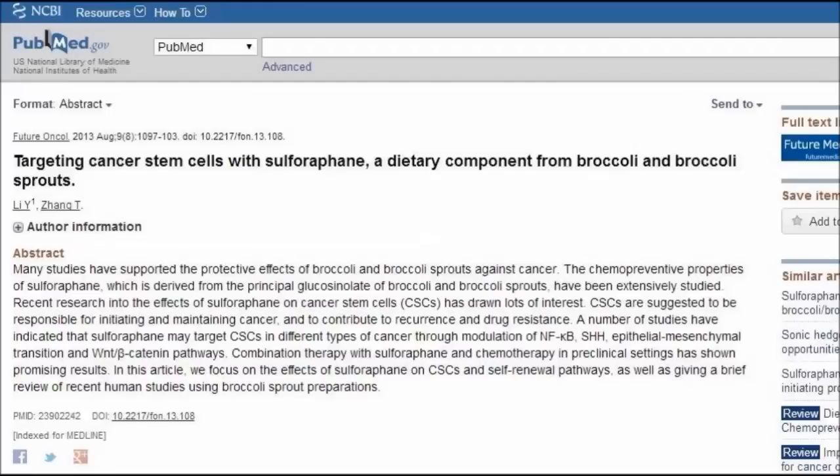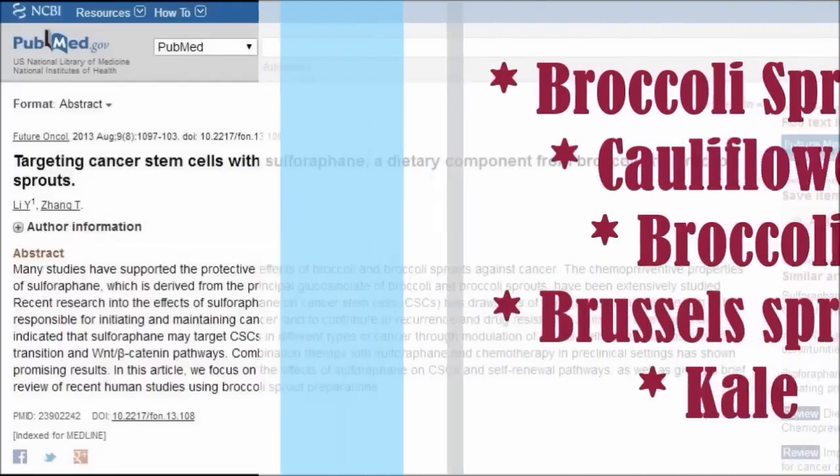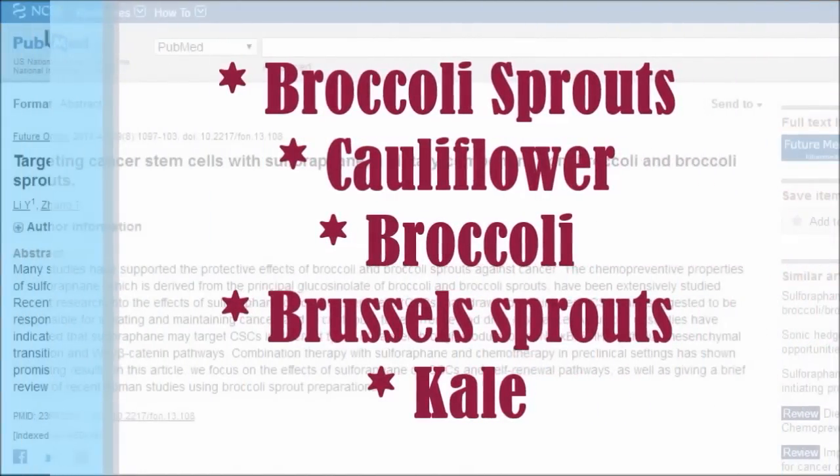One of the best sources of sulforaphane is broccoli sprouts. Other great choices are cauliflower, broccoli, brussels sprouts, and kale.